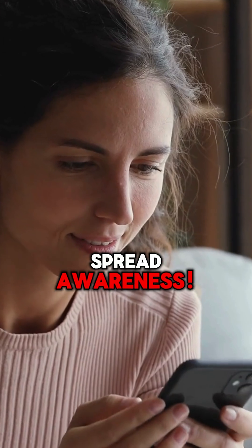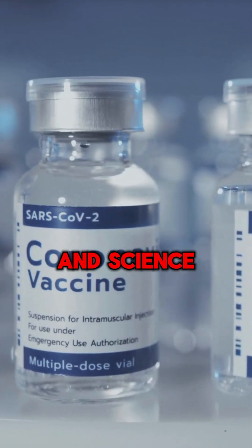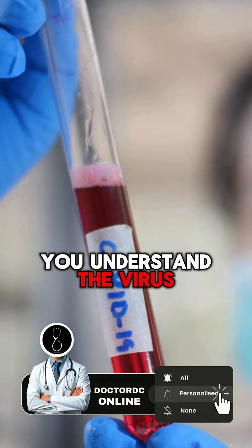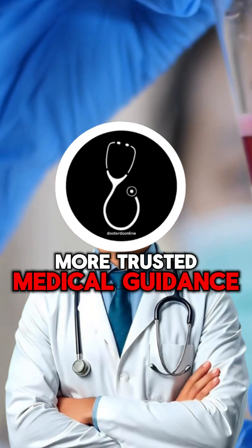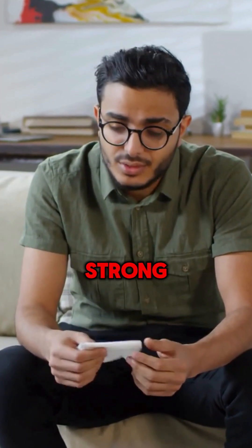Share this video to spread awareness. COVID-19 changed the world, but knowledge, precaution, and science are still our best defense. If this video helped you understand the virus better, be sure to like, comment, and subscribe to Dr. DC Online for more trusted medical guidance. See you in the next one, and until then, stay safe and stay strong.